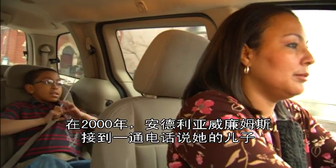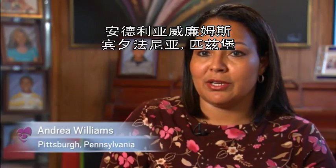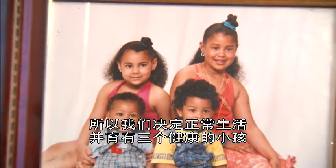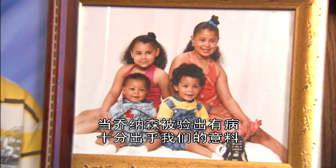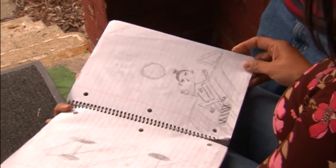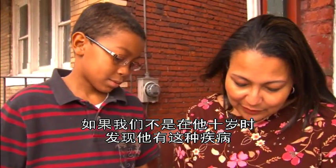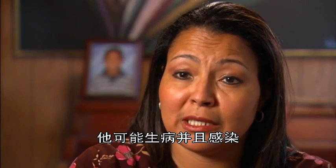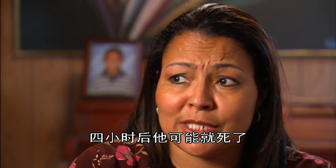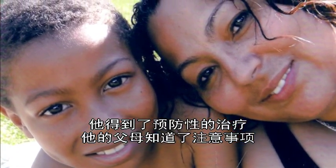In 2000, Andrea Williams got a call that her son Jonathan had screened positive for sickle cell anemia. I knew that I had the trait and that I was a carrier, but we had thought for many, many years that my husband wasn't. So we went through life and had three healthy children, and when Jonathan was newborn screened, we were very much caught off guard. Jonathan was promptly started on a daily dose of antibiotics, which he still takes to help avoid the life-threatening infections that come with the painful blood disorder. If we didn't know he had sickle cell disease at 10 days old, we wouldn't have known what was happening — he could have gotten an infection and in four hours he could have been gone. Because newborn screening caught Jonathan's condition so quickly, he got preventive care and his parents learned what to look out for.